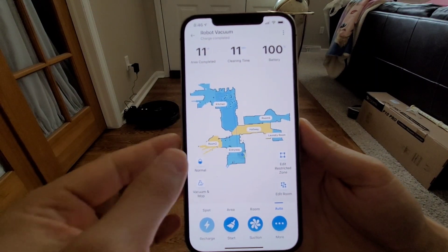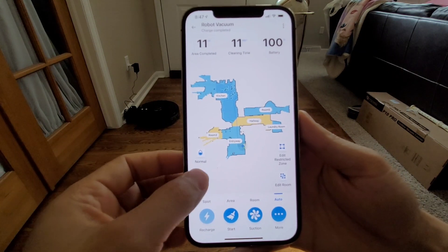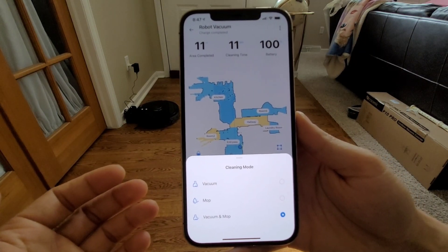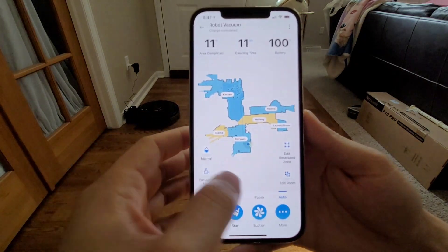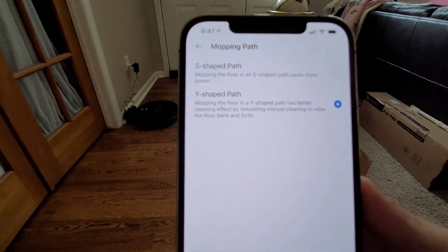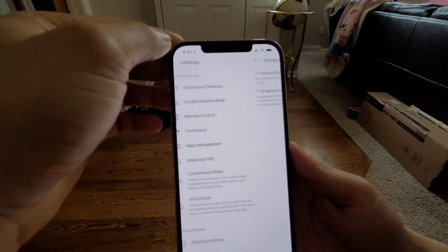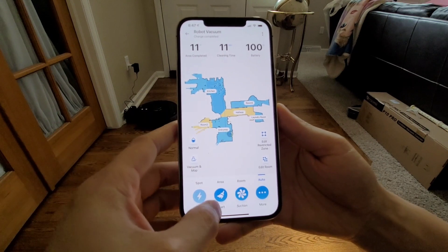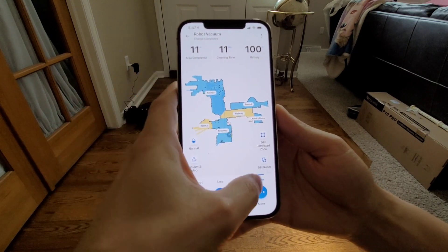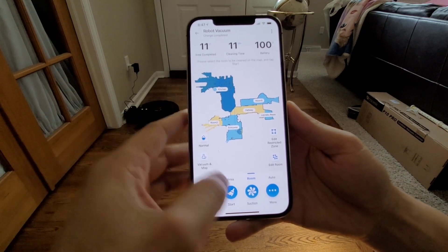Here's a look at the app interface — it's a multi-colored map to represent the different rooms, and you can change the different water levels. You have the option to vacuum, mop, or vacuum and mop. If you jump into the settings and into the mop path, you can see the different path options — you can do a Y-shaped path or S-shaped path. This also applies to vacuuming as well, so you could technically do a Y-shaped vacuuming pattern, which is kind of interesting. Let's go ahead and jump into the kitchen area and see how well this guy does.